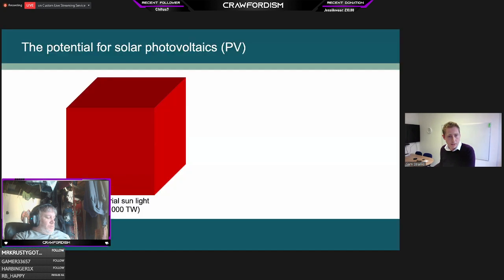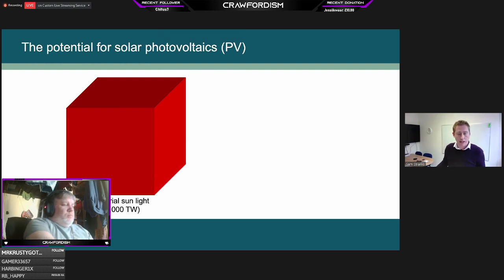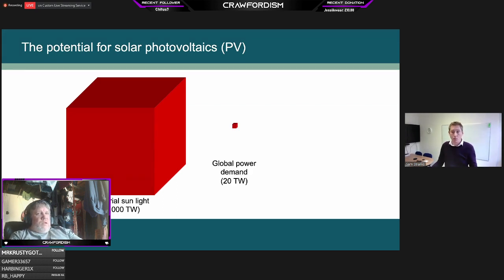I want to start by giving context to the potential of solar power and solar photovoltaics. Think of this cube representing how much sunlight is hitting the Earth at any one time — 200,000 terawatts — and this represents our global power demand. You can see how much potential solar power has to cover all of our demand. Our current PV installations are just under one terawatt — a lot of PV, but it shows we still have a long way to go.